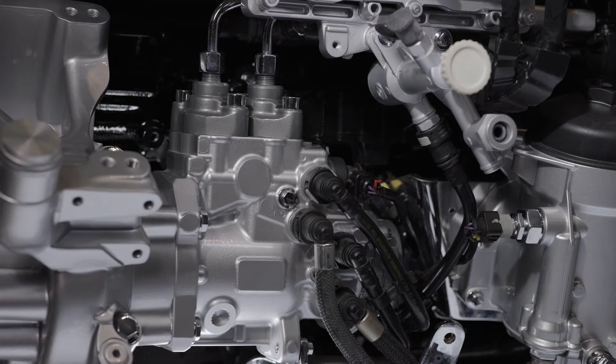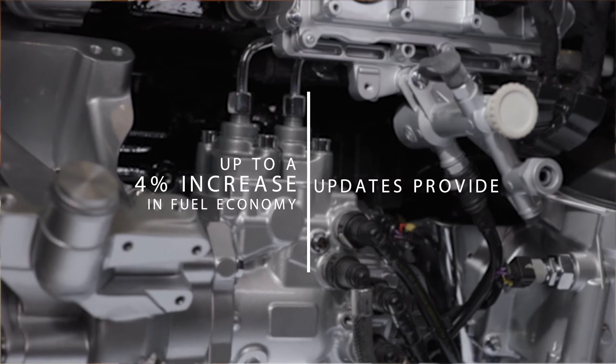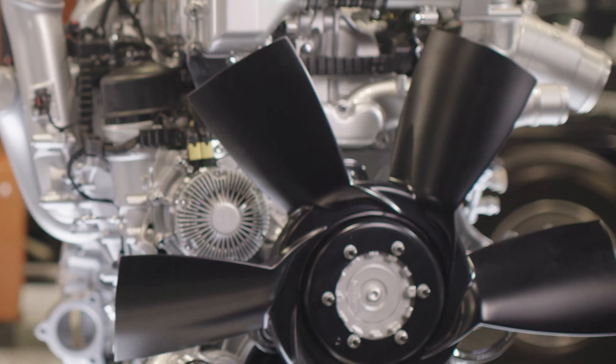The most recent updates to the International A26 engine provide up to a 4% increase in fuel economy from the previous generation. By increasing the compression ratio and maximizing fuel injection pressure, this helps increase the overall efficiency of this engine.